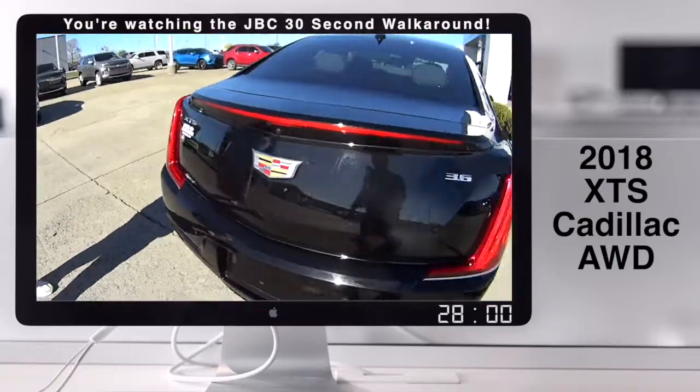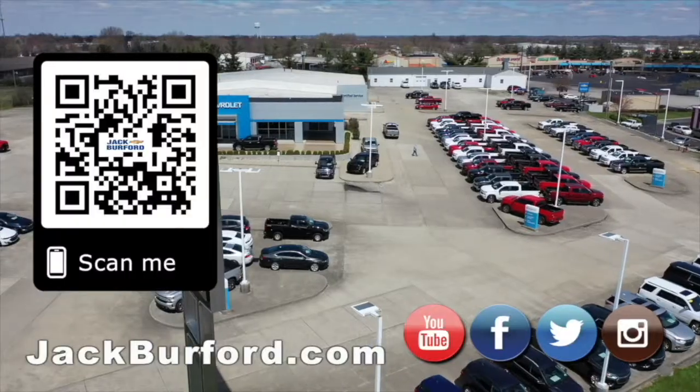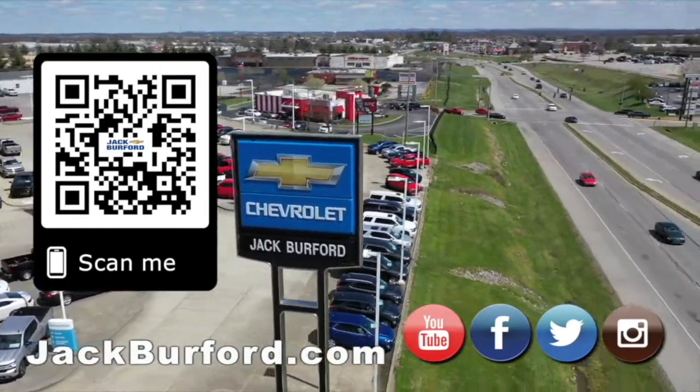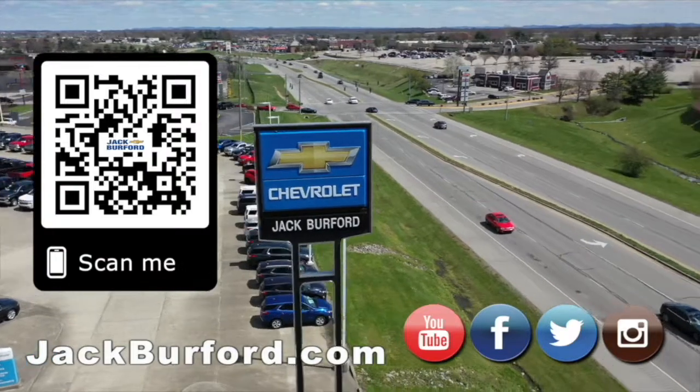Whatever you need to do, check it out at jackburford.com. We'll see you all next time. Why would you buy a vehicle anywhere else? Make sure to visit us at jackburford.com and subscribe to our YouTube channel.